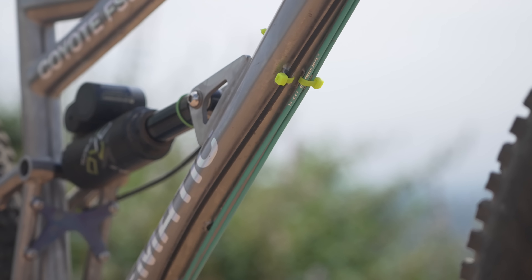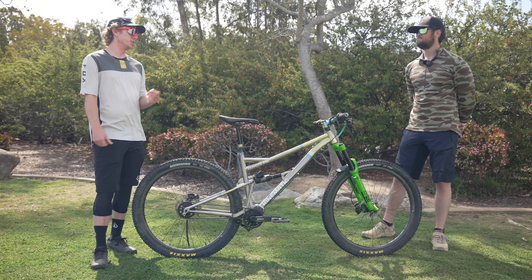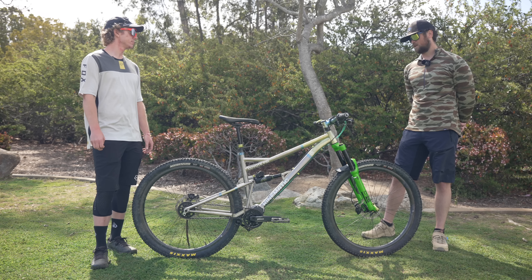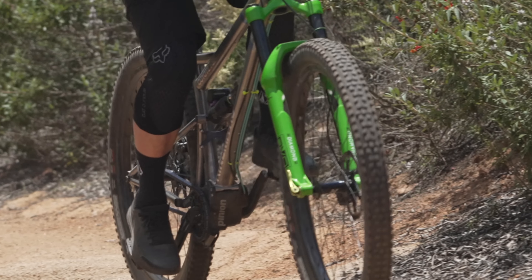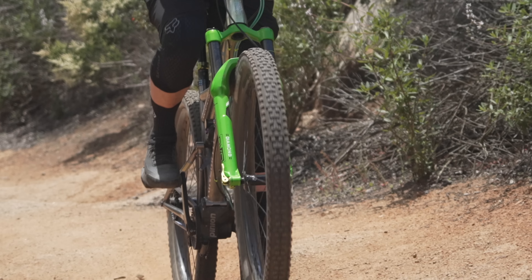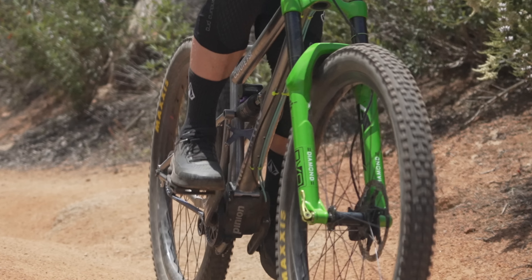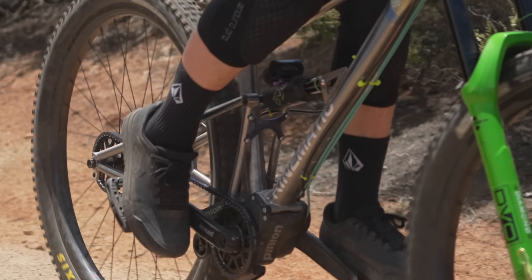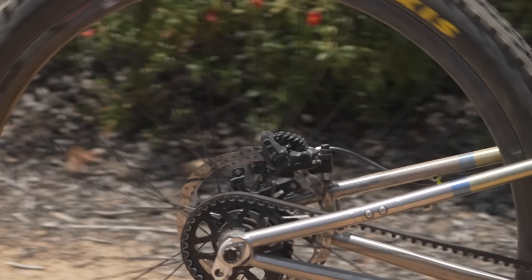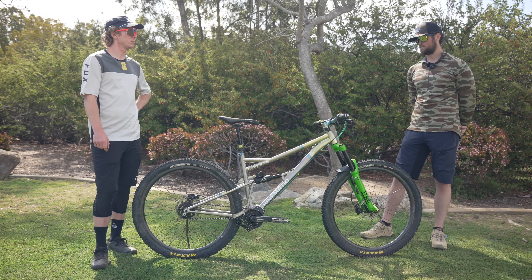Of course all your bikes are made out of titanium — what drew you to that material as opposed to steel, aluminum, or carbon fiber? I really like titanium; it's got a lot of cool material properties. It's as strong as steel and as light as aluminum, so I think it's the best material to build a metal bike out of. The one drawback is cost, but it's got a lot of flexibility as far as making prototypes and rapidly iterating different versions of the same bike.